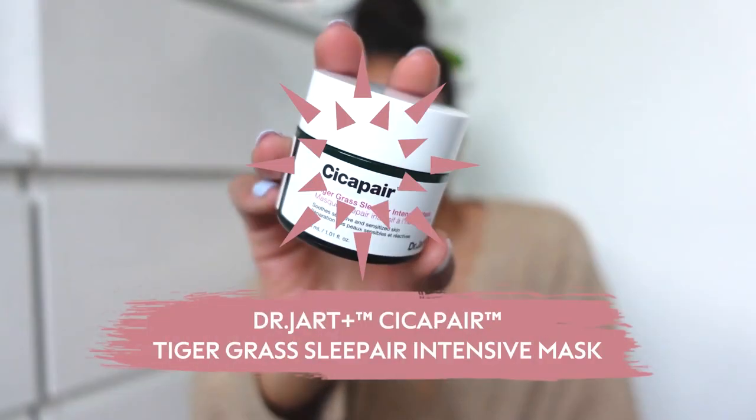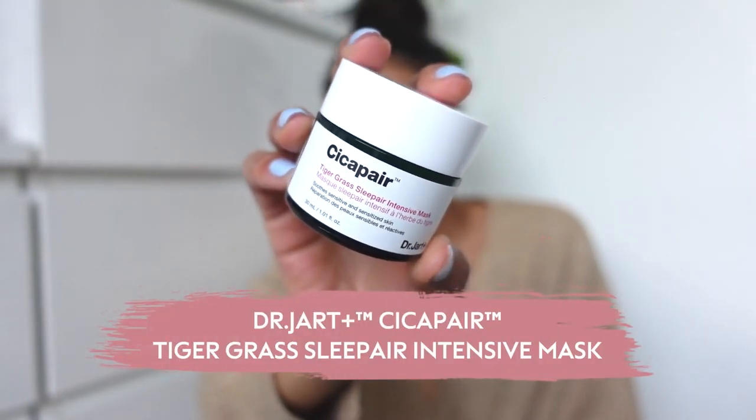The last product I'm going to use on my skin is the Dr. Jart Cicapair Tiger Grass Sleeper Intensive Mask. All you do is literally just apply this on — it's an overnight mask and then you take it off the next morning. It's so cooling and nice. As you can see it creates a nice layer, and it's going to sink into my skin overnight and leave my skin feeling a lot more calm and moisturized in the morning.